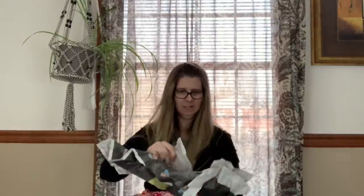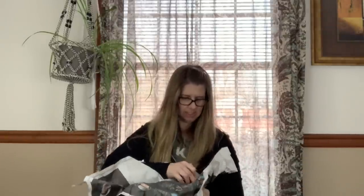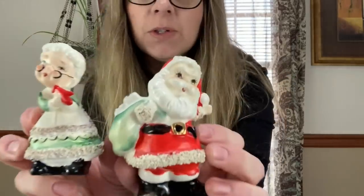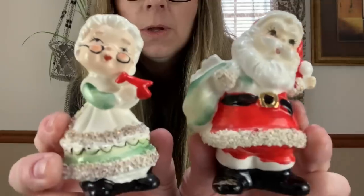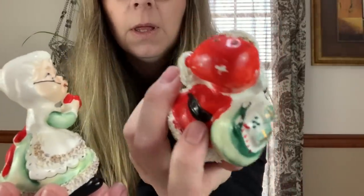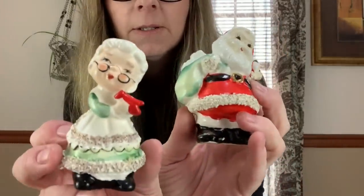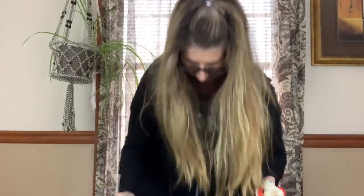These little guys were about two dollars for the set. These are vintage salt and pepper shakers with a little bit of paint loss, but they're cute little Mr. and Mrs. Claus.